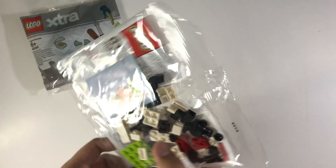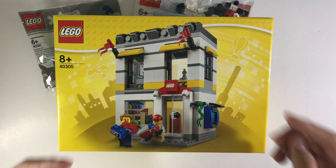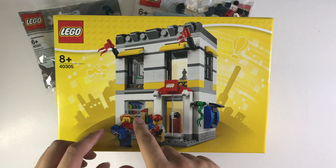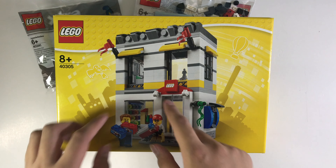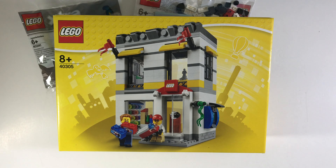Last but not least is this one — the Lego Store. I bought a Lego Store in the Lego store. You can see the pick-up, the walls and stuff — it's very great. This ATM I'll put in the back, because I am going to MOC this into a modular building.